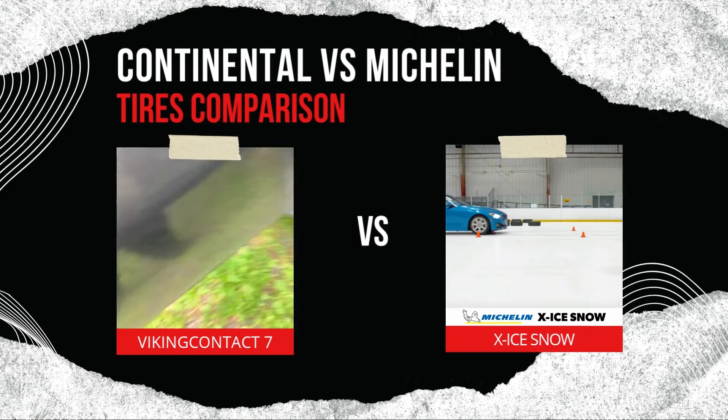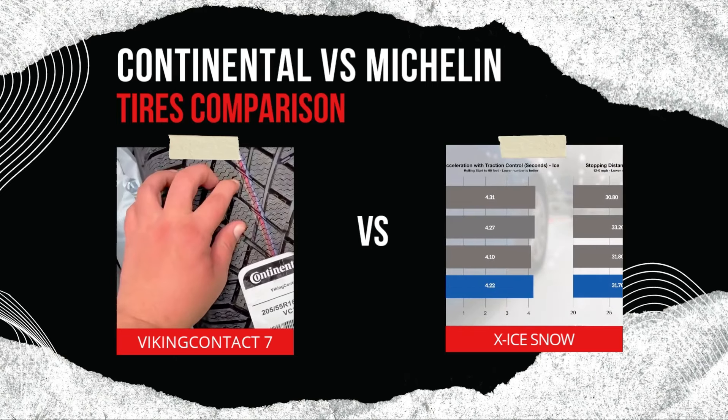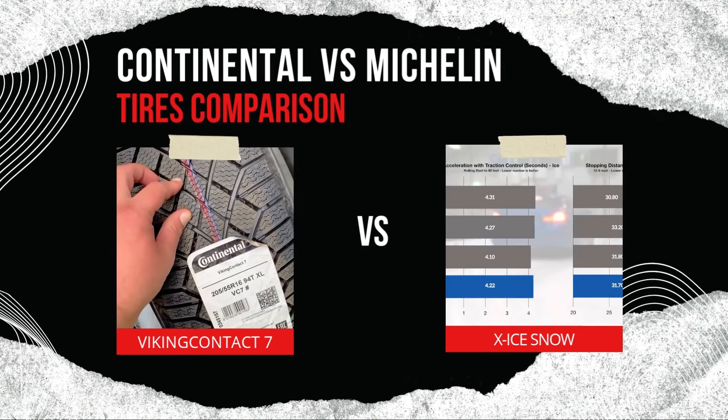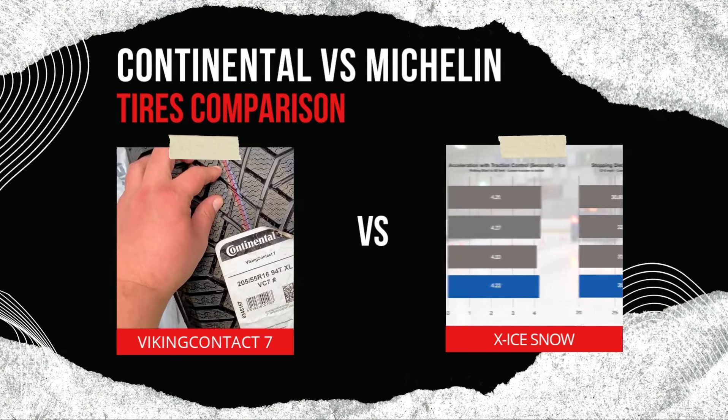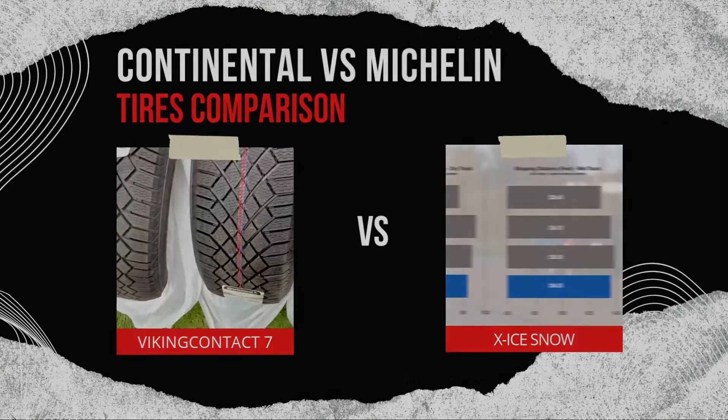Thank you for tuning in. If this video helped you better understand these two tires, don't forget to like, comment, and subscribe for more tire reviews and automotive content. Let us know in the comments which tire you're considering for your winter driving needs. As always, drive safe, and we'll see you in the next video.